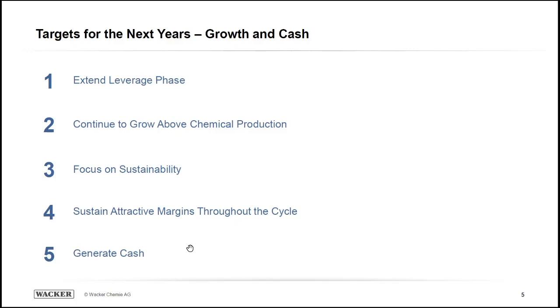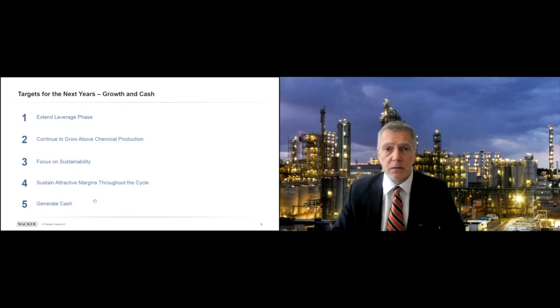We have grown this business after the IPO massively. We've internationalized, investing in new plants and building up sites in Korea, China, and the US — literally transforming a small Bavarian company into a global player. Extending the leverage phase means we will continue to invest below depreciation levels — still a whopping 400 million euros — but for us a severe reduction. We will grow above the chemical production average, with both our silicones and polymers businesses averaging growth rates between 5% and 7%, clearly ahead of the rest of the chemical industry.